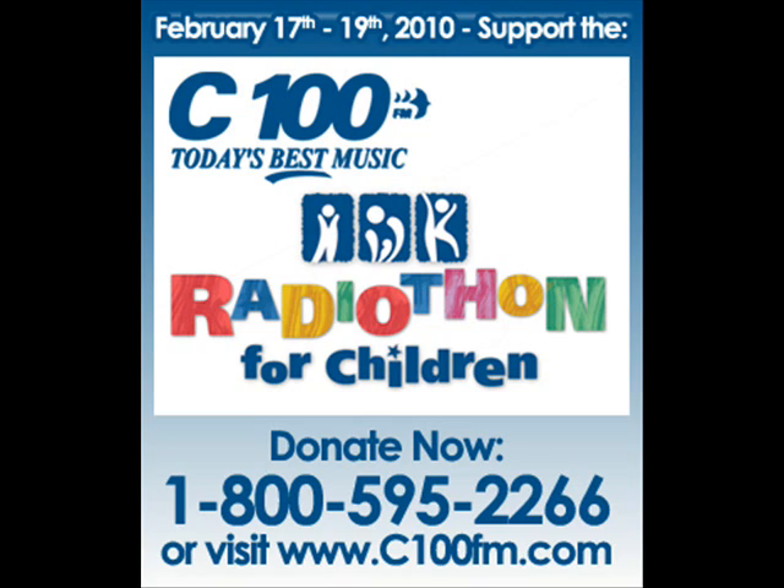To create this lab, it was $5.3 million. To run it on a yearly basis, it's hundreds of thousands of dollars. Initiatives like this that are funding advanced health care are absolutely critical to helping us do our jobs. You realize, when this instrument came down, just how many kids this is going to help. Please support the IWK Radiothon on C100 — 1-800-595-2266 or c100fm.com.